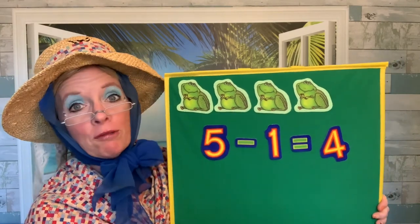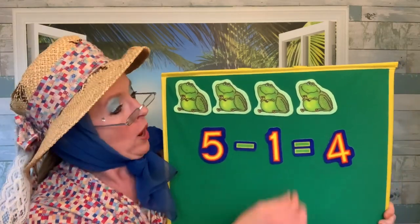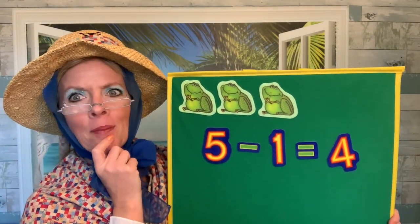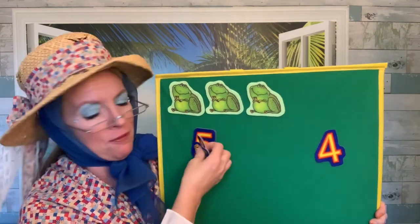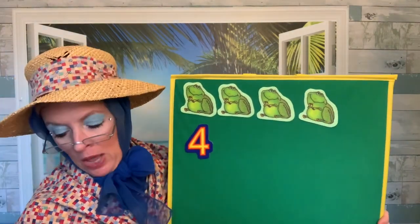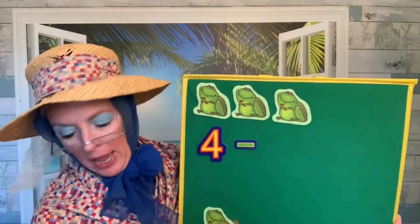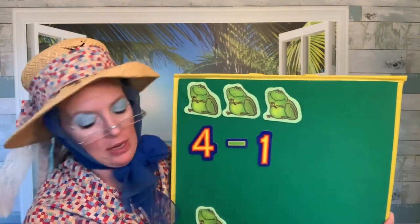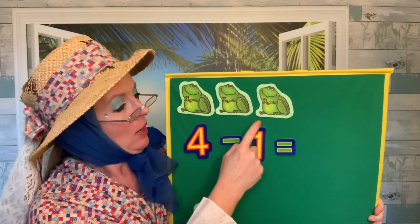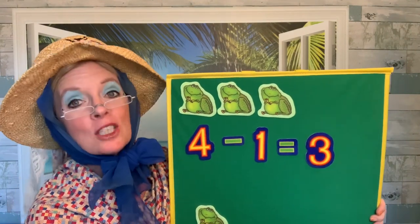Four green and speckled frogs sat on a speckled log, eating the most delicious bugs. Yum, yum. One jumped into the pool where it was nice and cool. Now there are — how many? How many frogs are left now? We had four green speckled frogs and one jumped into the pool. Four take away one frog — one, two, three. Hooray, good counting. Three green speckled frogs.